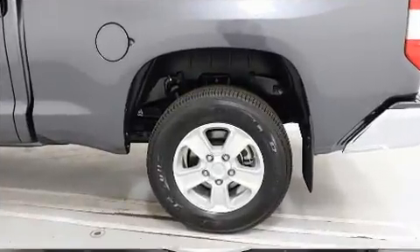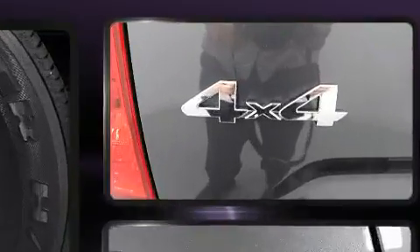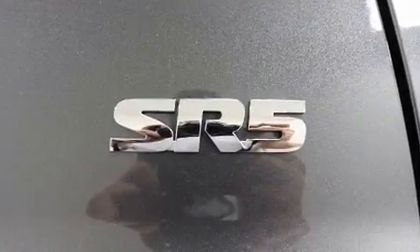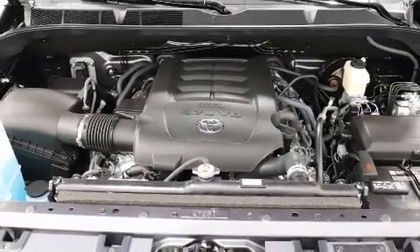Toyota ensures the safety and security of its passengers with equipment such as dual front impact airbags with occupant sensing airbag, front side impact airbags, traction control, brake assist, ignition disabling, an emergency communication system, and four-wheel disc brakes with ABS.